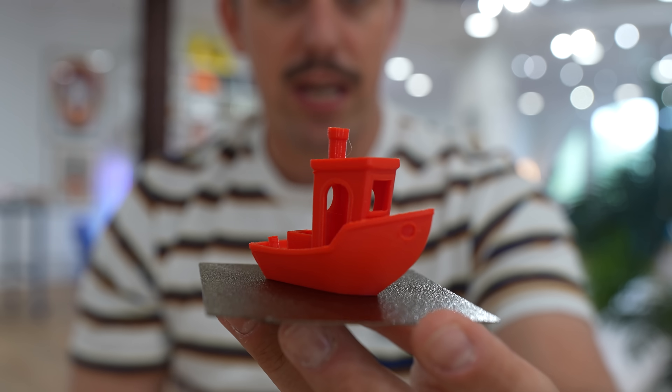The build plate is perfectly sized for a benchy — and the benchy is the most classic thing you can 3D print when you first get a printer. But I was thinking: what if I had my own signature little something I could always print on this, wherever I went? Something small enough to just barely fit on the build plate, maybe only taking 15 to 30 minutes — a signature print for bringing this tiny 3D printer wherever I go.